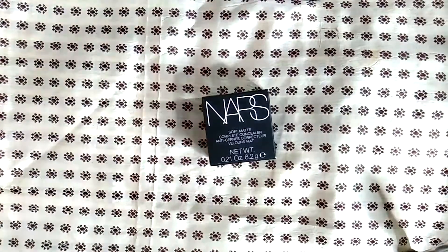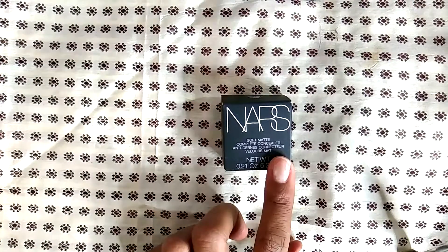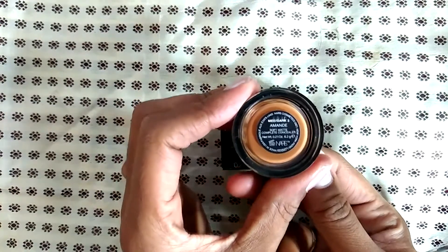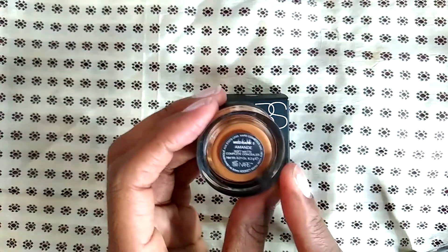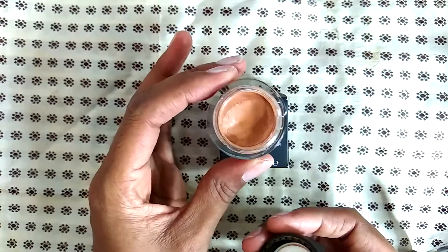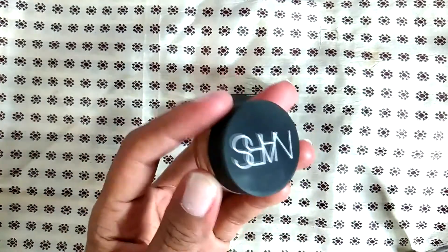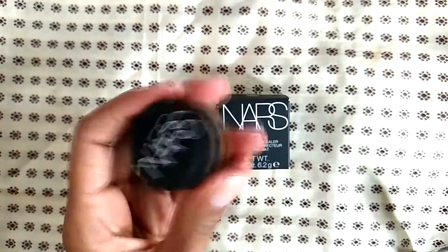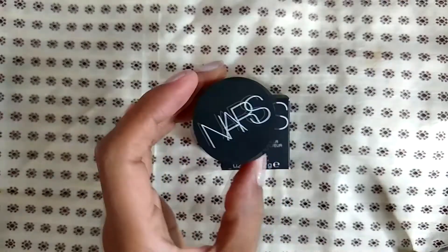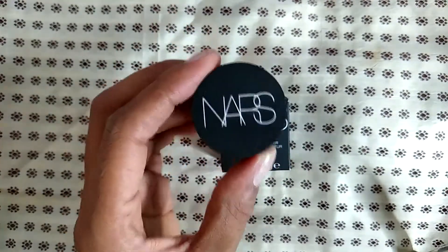This is the NARS soft matte concealer — the color I use is Amande for the concealers, and for foundations I use Macau. I don't recommend applying this with your fingers; I recommend applying it with a brush because it's very matte. Even though it's kind of emollient to the touch, it's easier to work in with a brush. NARS encourages its patrons to use fingers for its foundations and concealers, but for this one I do recommend a brush.